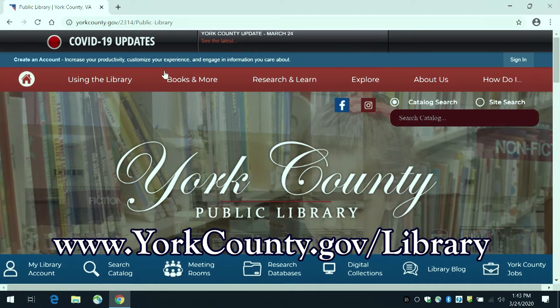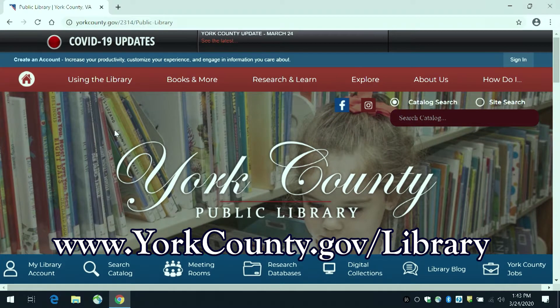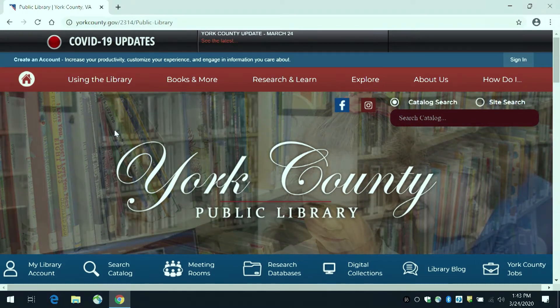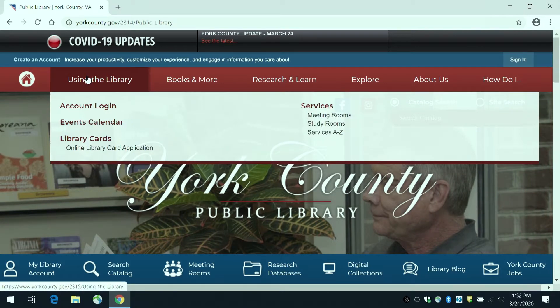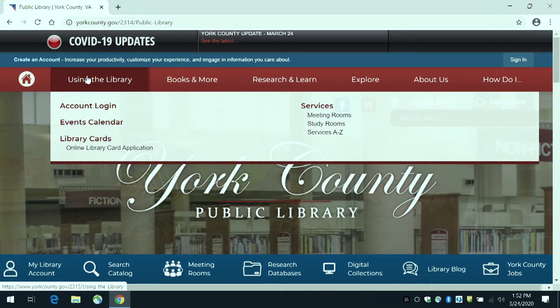Across the top of the screen is a red menu bar. From here you will notice different areas of interest. First up is the 'Using the Library' tab. From here you can access your account, the event calendar, and get to the services page.